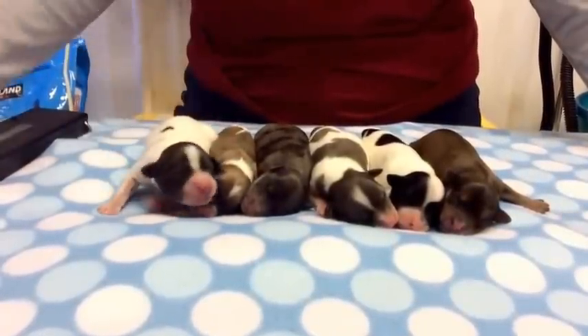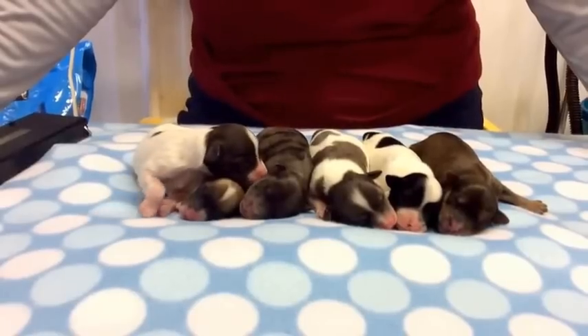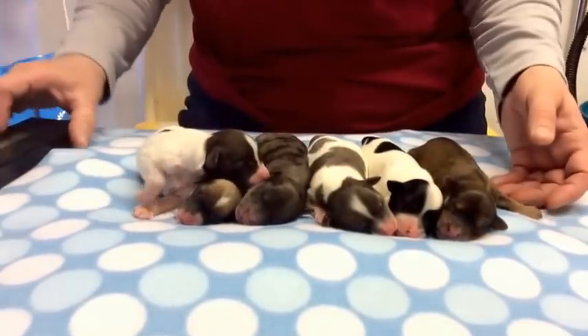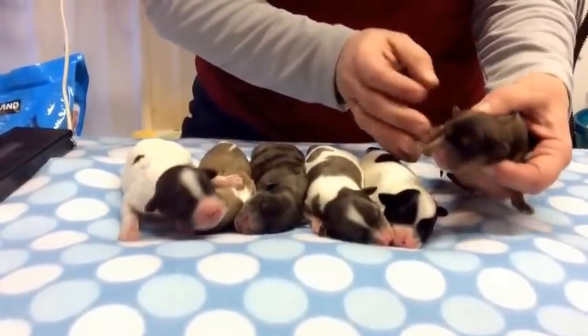Tails are tied, dewclaws are already finished. These three are the girls, these three are the boys. We're going to go through here and give you microchip numbers and let you see them.